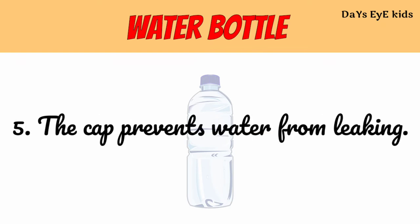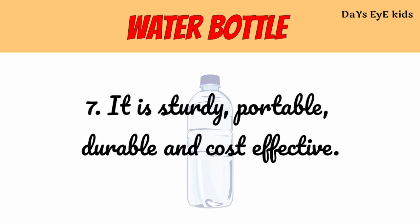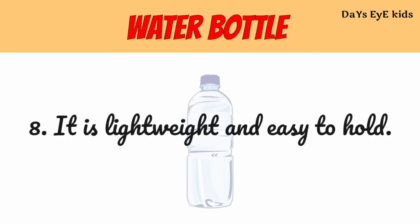The cap prevents water from leaking. It is available in different colors, shapes and sizes in markets. It is sturdy, portable, durable and cost effective. It is lightweight and easy to hold.